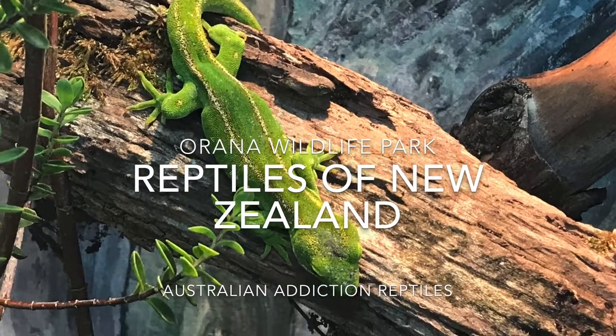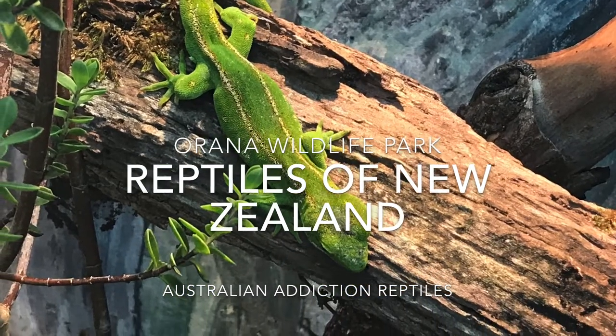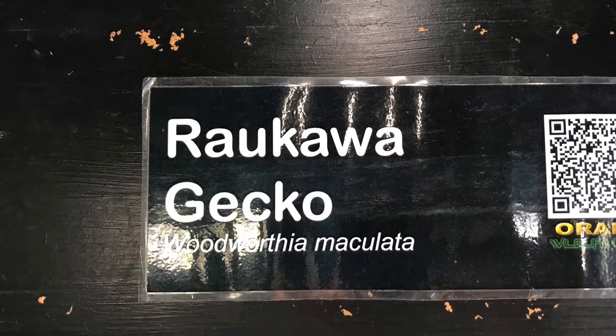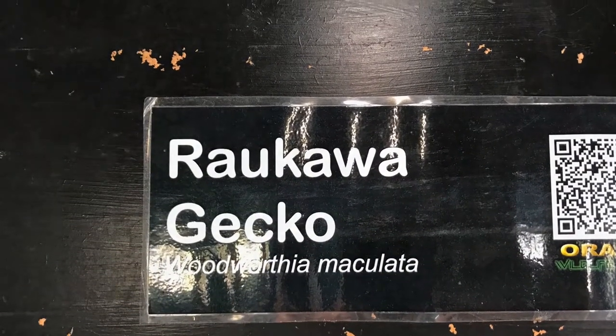New Zealand has some amazing wildlife, especially their unique and diverse geckos. We visited the Orana Wildlife Park to check out their amazing collection of geckos.